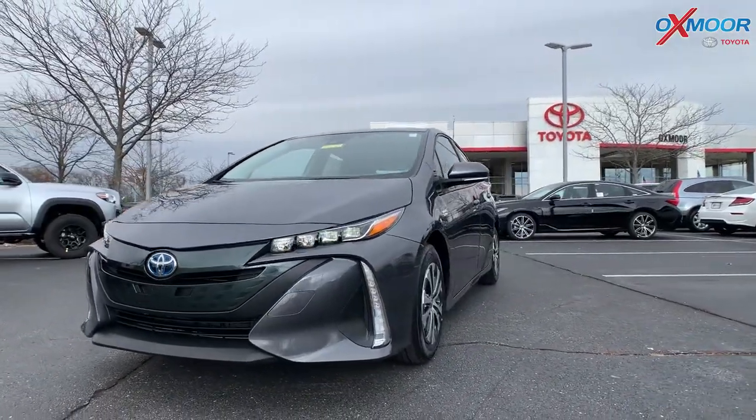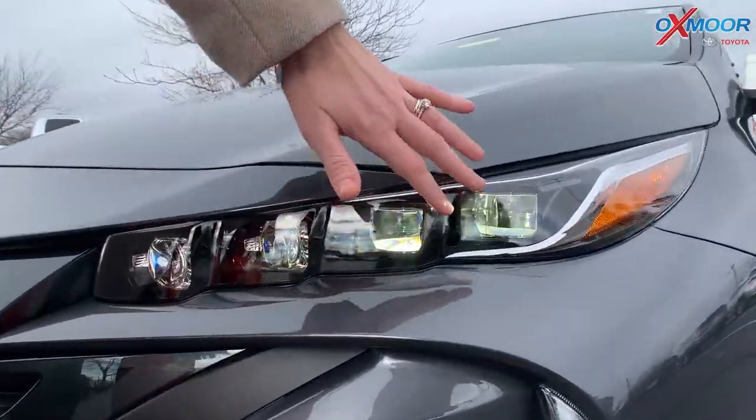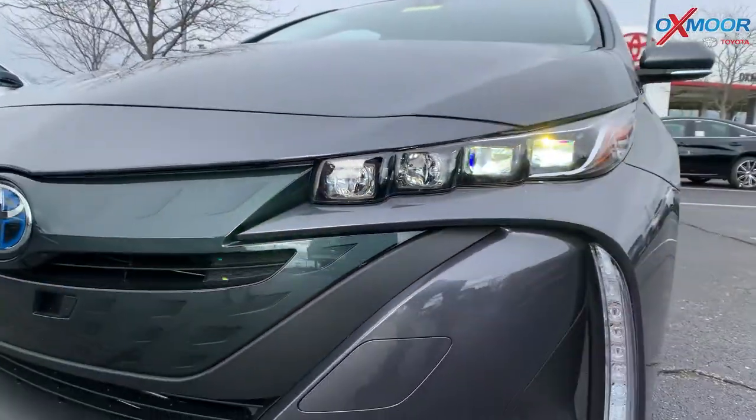You have your LED headlights and this beautiful quad lighting here with kind of these bevels — very, very nice.